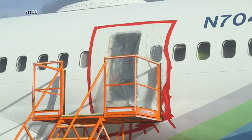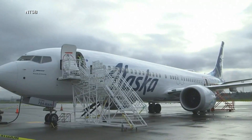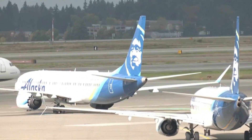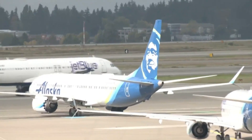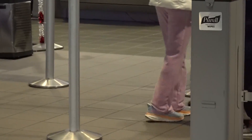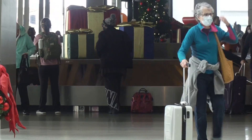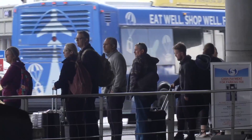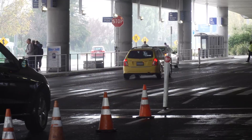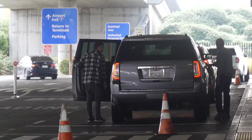As a result of the incident, about 170 Boeing 737 Max 9 planes have been grounded worldwide. The only two major American carriers that use the plane are Alaska Airlines and United. A spokesperson for the Sacramento International Airport told us four United flights were grounded Saturday, but nothing since.